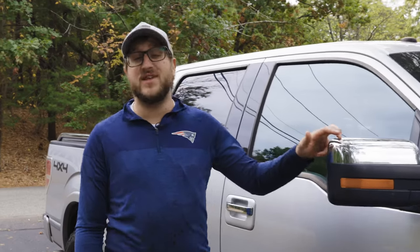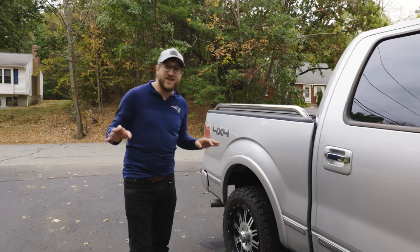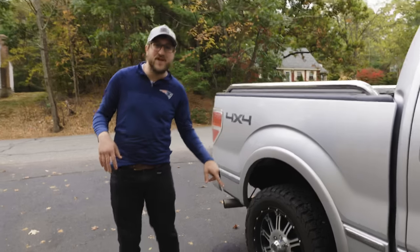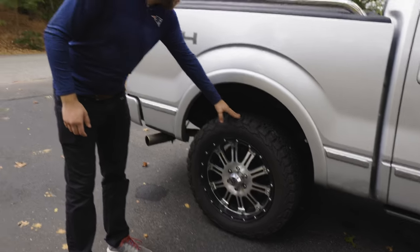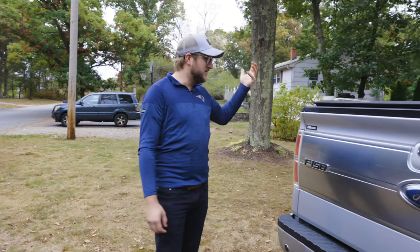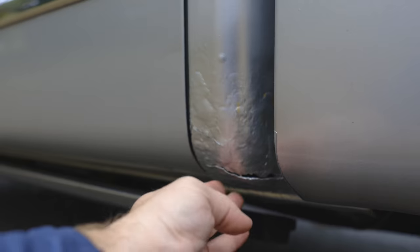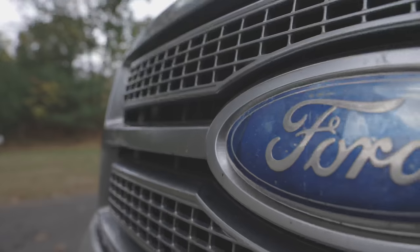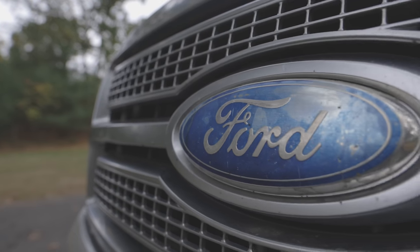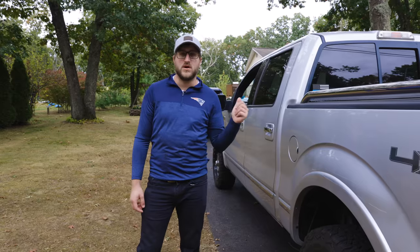My parents have owned this truck since 2011 and they haven't done too much to it. The only thing they've done is add some eBay-looking wheels and nice KO2s, which provide plenty of grip. Walking around the car, you can see some wear and tear — it's been used for its intended purposes; it's a truck. There's a little bit of cab rot, the emblems are faded, and there are plenty of scratches and dings around the cab. The engine's all warmed up — let's take it for a ride and I'll tell you the pros and cons.